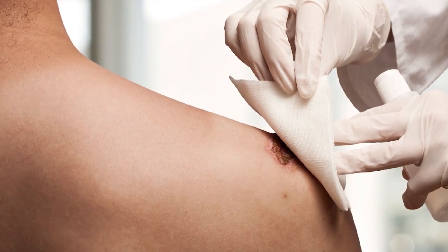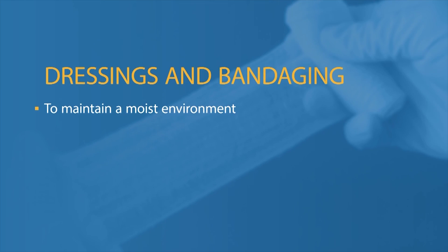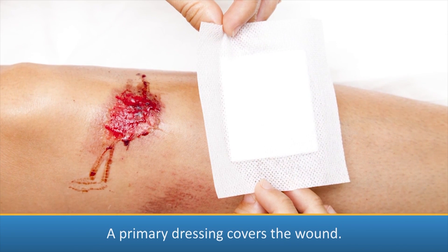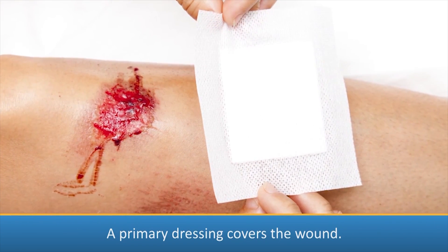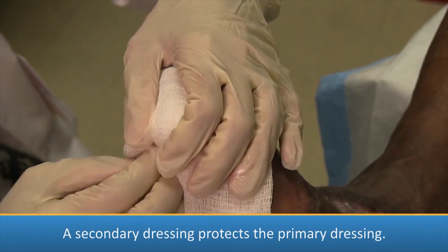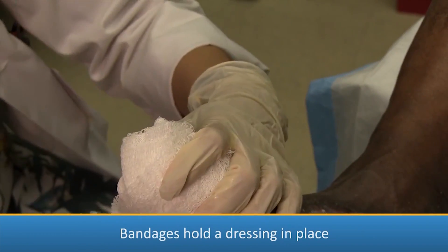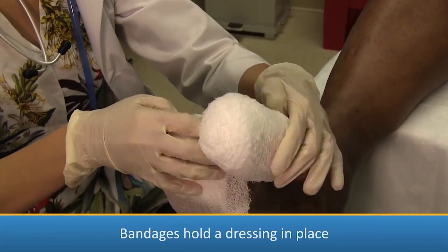Dressings are protective materials applied to a wound. They are used for several purposes: to maintain a moist environment, to protect against contamination, to control bleeding, and to protect from injury. A primary dressing must be in direct contact with a wound and should completely cover the wound. A secondary dressing is used to cover or hold a primary dressing in place. A bandage is a strip of material such as gauze and can be used as a secondary dressing to hold a primary dressing in place.